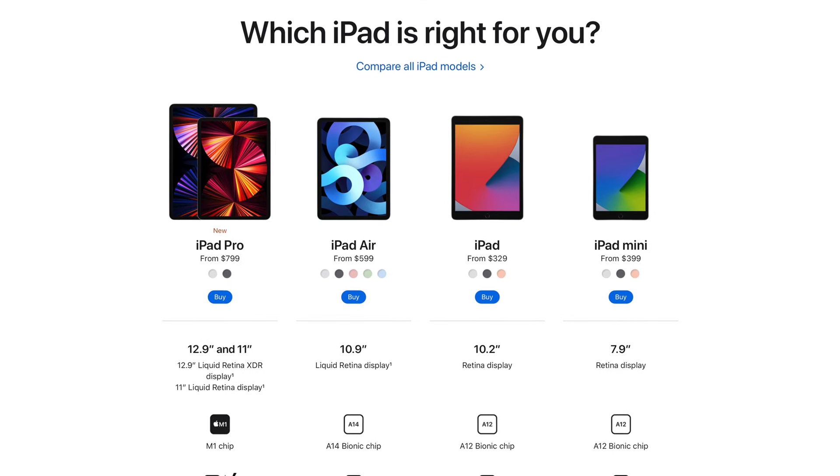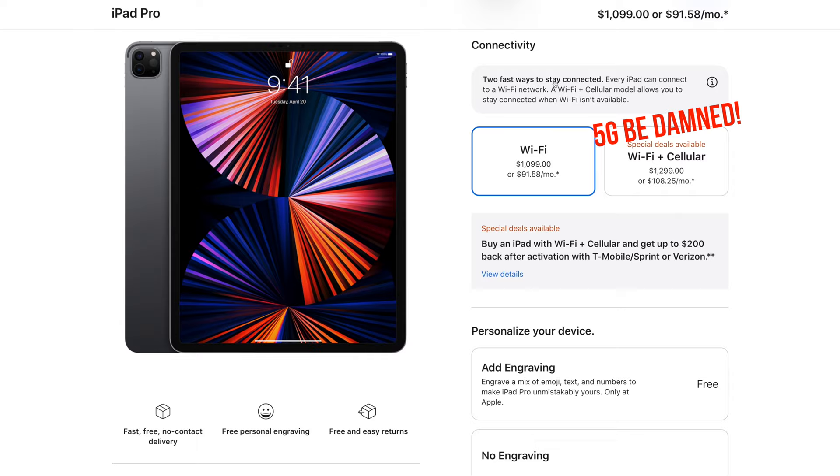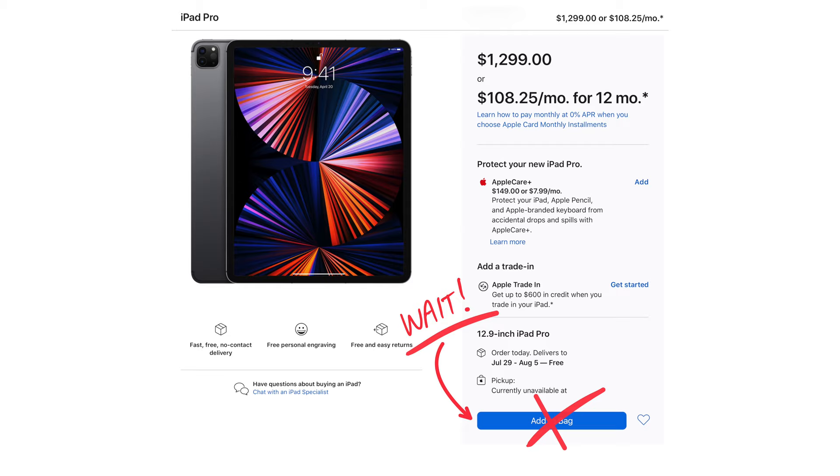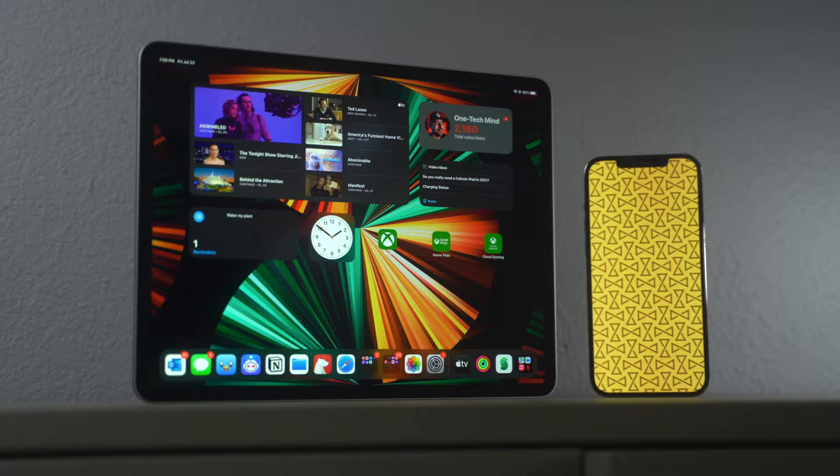If you're in the market for an iPad and can't decide whether you want to fork over another $200 to Apple, plus monthly charges to your carrier for built-in cellular connectivity, don't even press add to cart before you watch this video, because I'm going to explain why using a Wi-Fi only iPad together with your iPhone is just as good, so you can put that $200 to much better use.